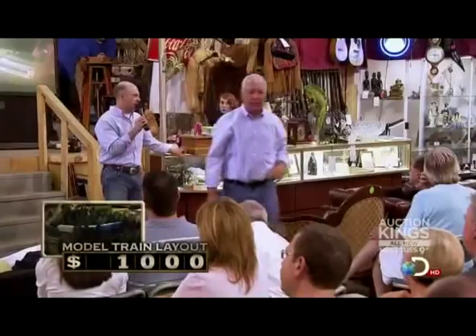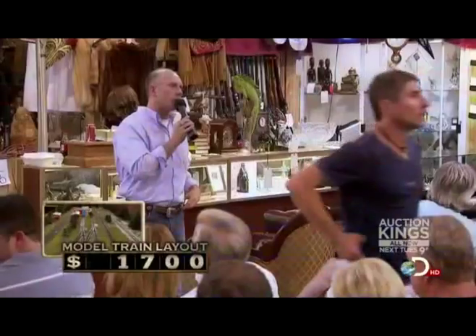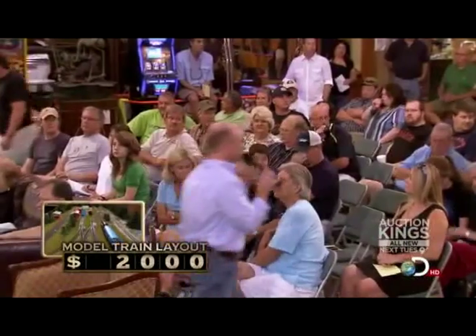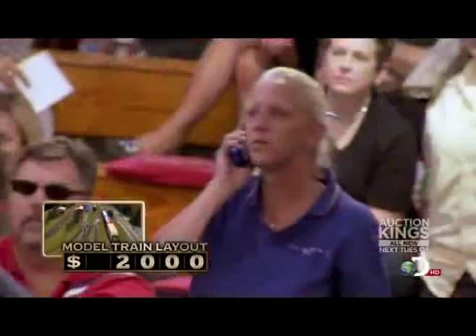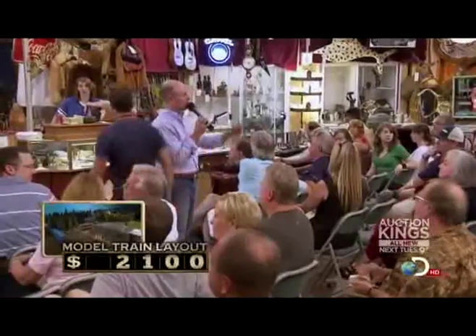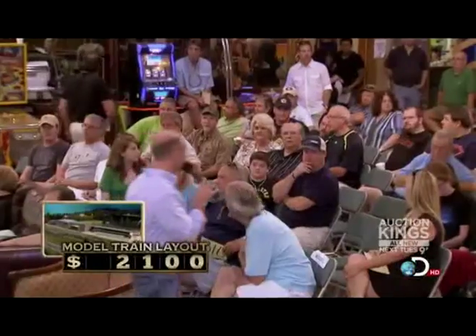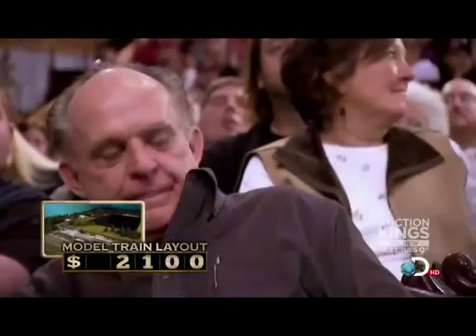The auction was chugging along nicely. Cindy had a bidder on the phone from London, England, starting at $1,250. Bidding climbed to $1,500, then $1,700, then $2,000, up to $2,100. The phone bidder really wanted that train set but faced competition in the crowd. After reaching $2,100, bidding lost its steam and the auctioneer hoped for more — but it didn't come.